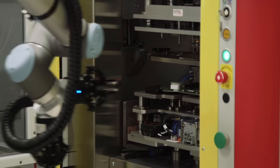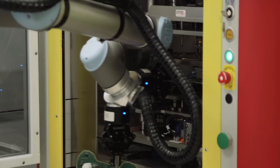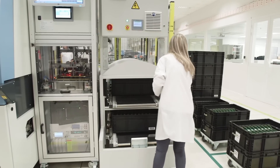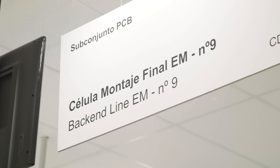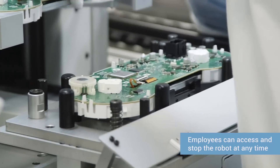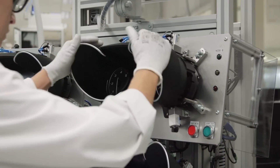A second benefit is changing the operator's role on this type of line. Operators no longer perform tasks without added value, such as moving a part from one station to the next — this is now done by the robot. This is also much more economical than the traditional system of transporting products between machines. Furthermore, the operator can access the line at any time and stop the robot, which is the safety concept we have implemented.